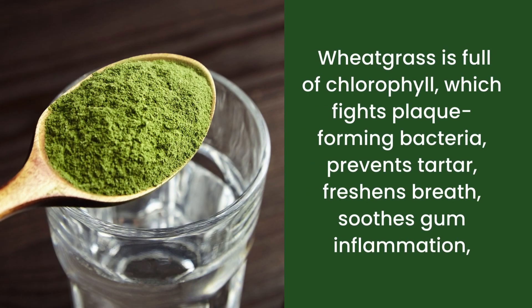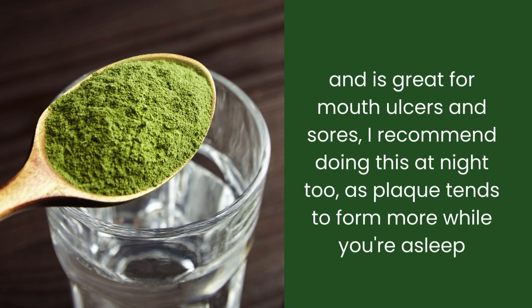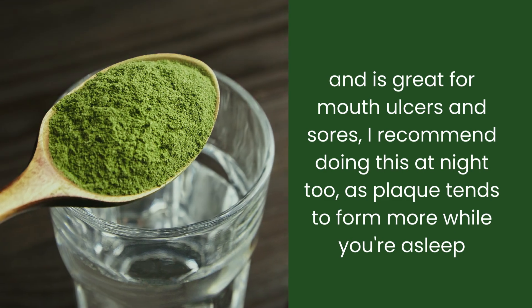Wheatgrass is full of chlorophyll, which fights plaque-forming bacteria, prevents tartar, freshens breath, soothes gum inflammation, and is great for mouth ulcers and sores. I recommend doing this at night too, as plaque tends to form more while you're asleep.